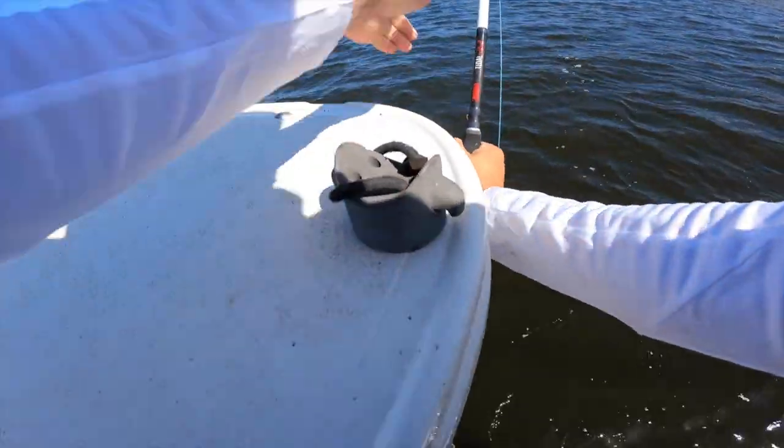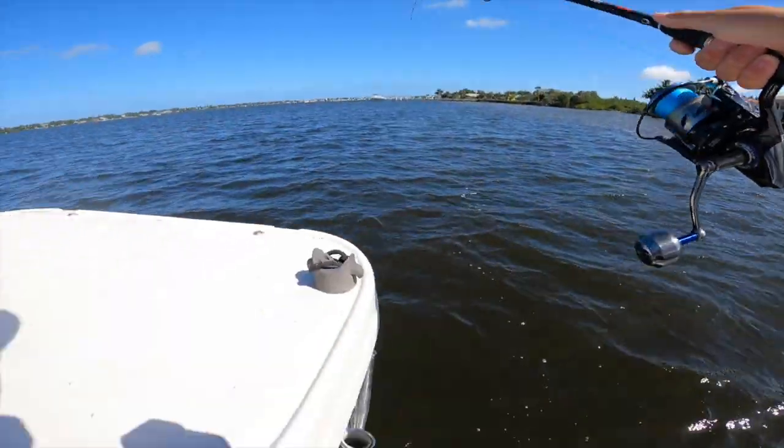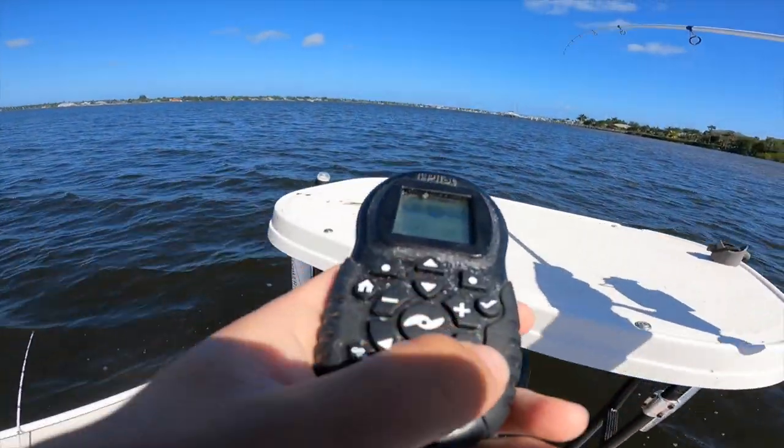We're on boys and girls. We are on and it is peeling. It is peeling. Let's go baby.